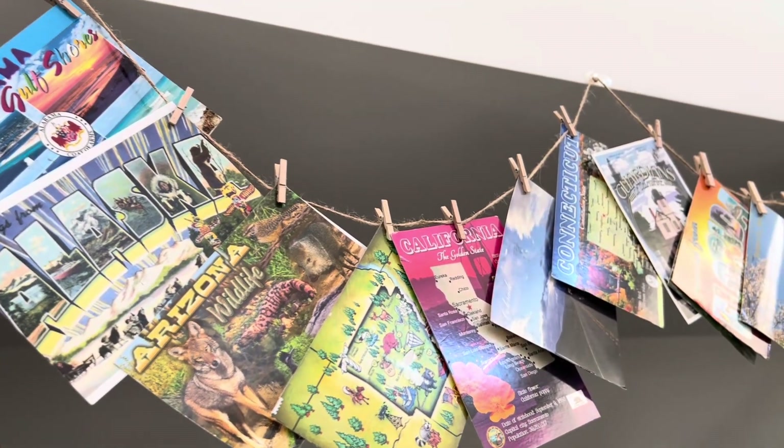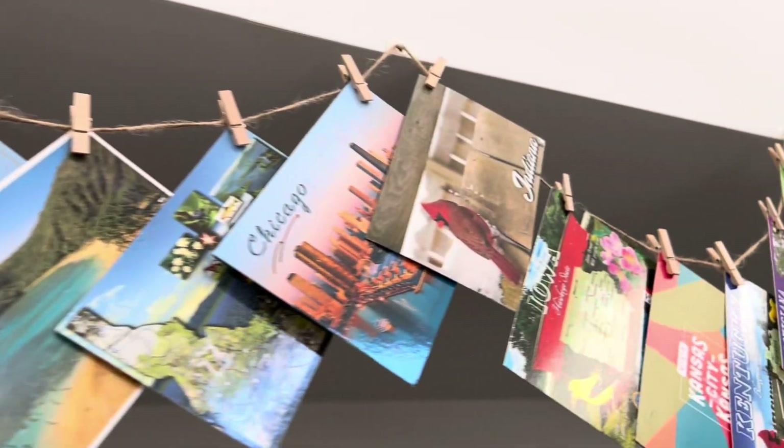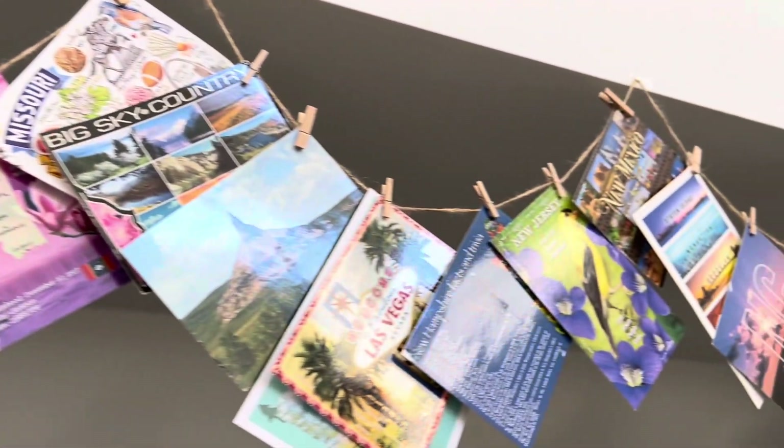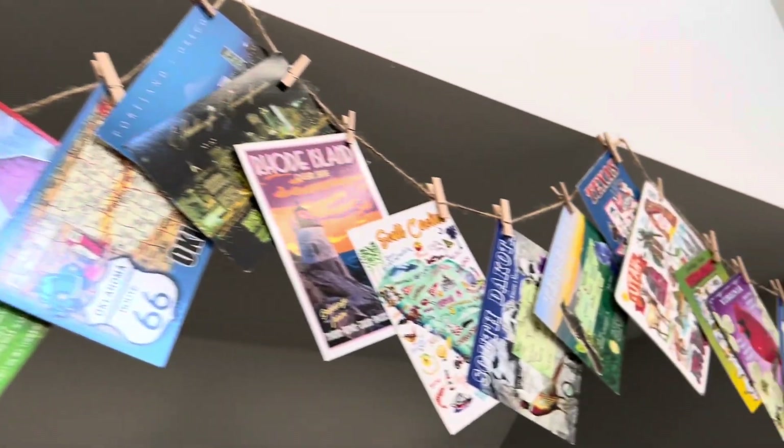Perhaps the most fun and engaging thing that we did this year while studying U.S. geography was we joined a group on Facebook to swap and collect postcards from all 50 states. We just completed our collection and the kids really, really enjoyed this activity.